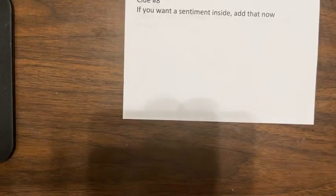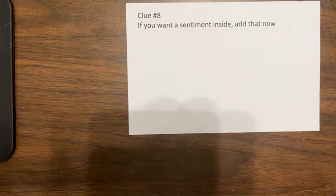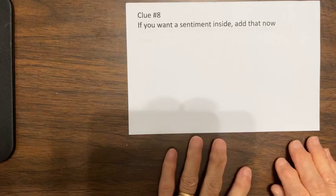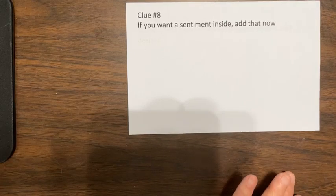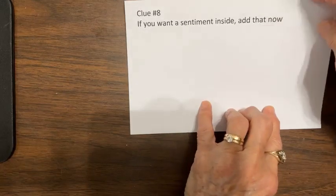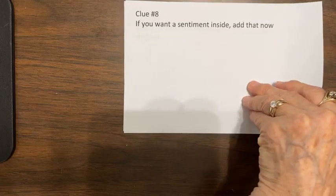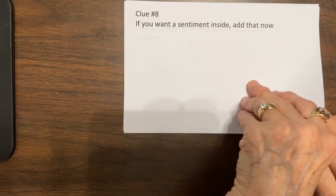Clue eight. If you want a sentiment inside, add that now. You want to add it so that it doesn't show when you close the front — all that should show is the embossed edge. By the way, we are in East Texas at Lynn and Leon's Lake House, and I brought all of this with me to do from here. Lynn and I were sitting in the kitchen visiting and she said, 'Deanna, it's 9:56' and I went, 'ooh!'